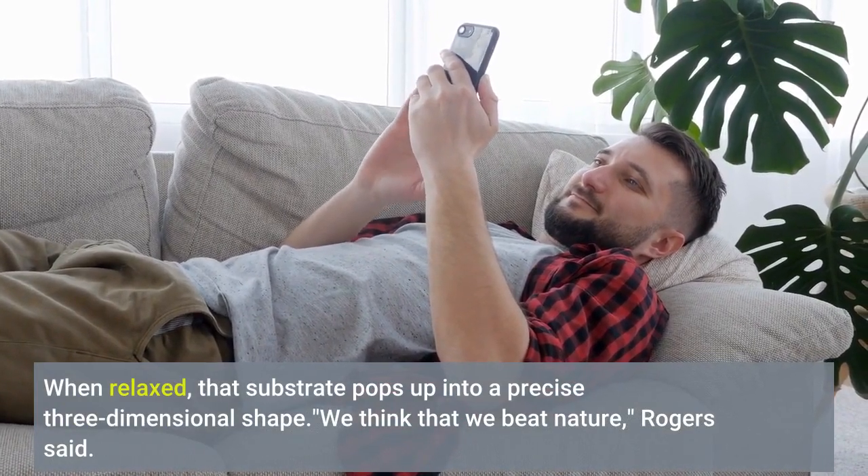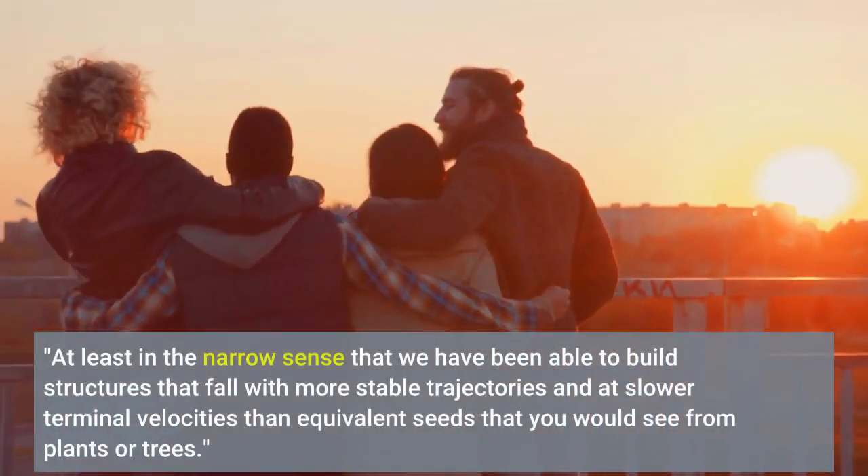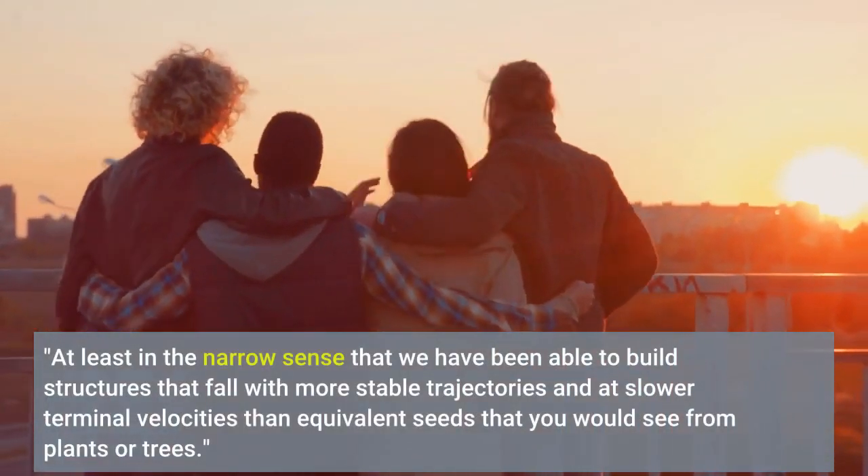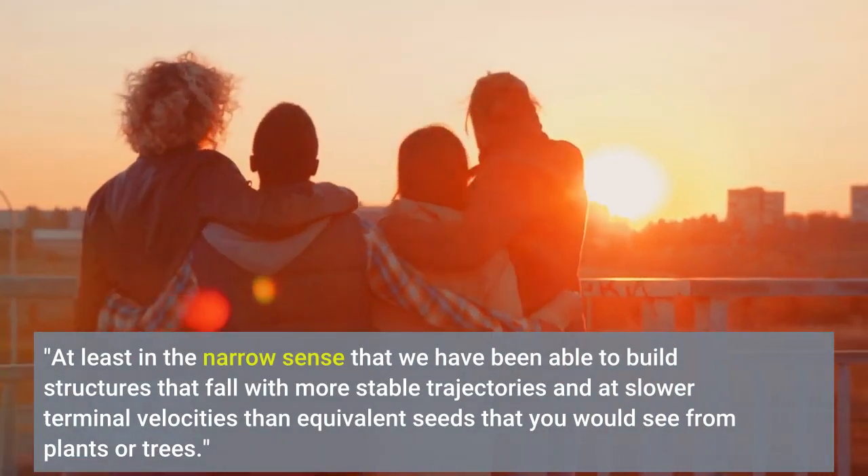We think that we beat nature, Rogers said — at least in the narrow sense that we have been able to build structures that fall with more stable trajectories and at slower terminal velocities than equivalent seeds that you would see from plants or trees.